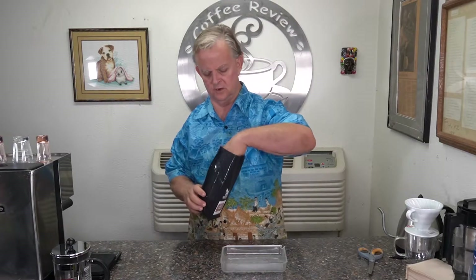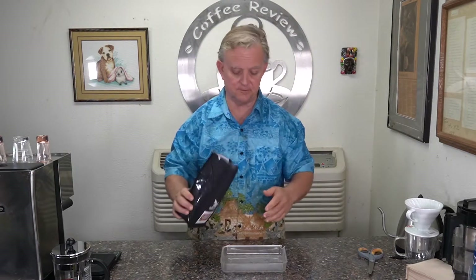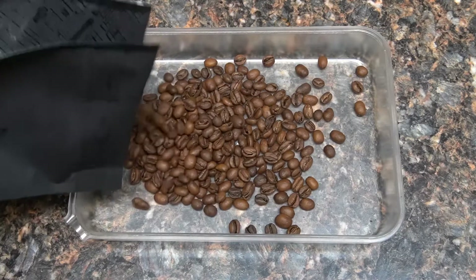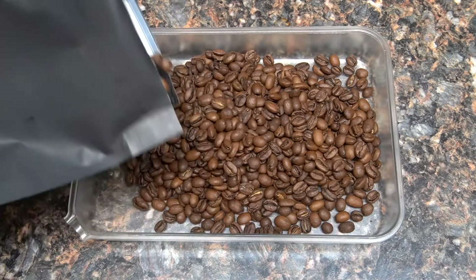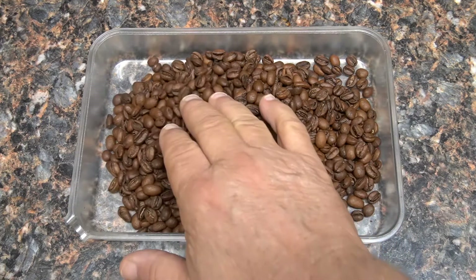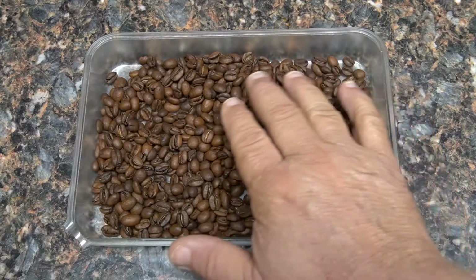This Sweet Shop Espresso is made up of two types of Ethiopian beans. I'm sure they're all natural — unwashed. Smells really yummy. Let's see what it looks like. Two pea berries — looks like they were probably two separate lots blended together. Looks like one is slightly lighter than the other. A lot of pea berries in here.